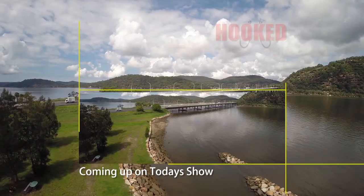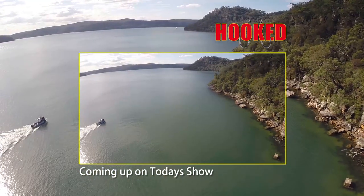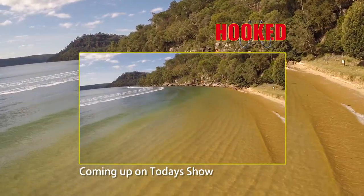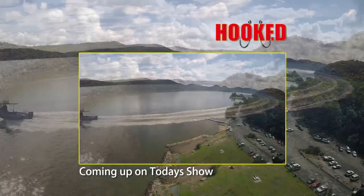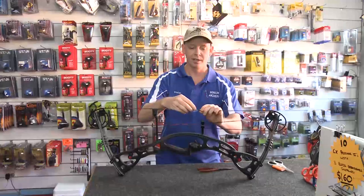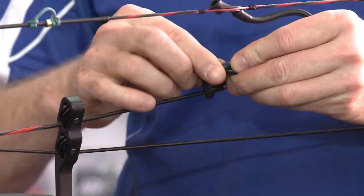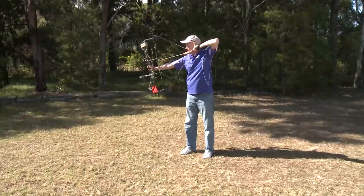On this week's show we head an hour and a half north of Sydney to the beautiful Hawkesbury River. The river holds a wide range of different fish species — from monster jewfish, big flathead, squid, hairtail, and bream. Today I'm chasing a fish I've caught off the rocks but never caught from a boat in the Hawkesbury — it's the blackfish. Also, we take a look at how to put a D-loop and peep sight on your bow and how to stand and use a bow. It's a jam-packed show, so let's get started.